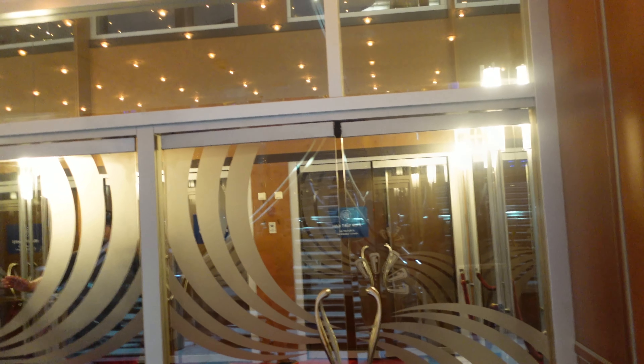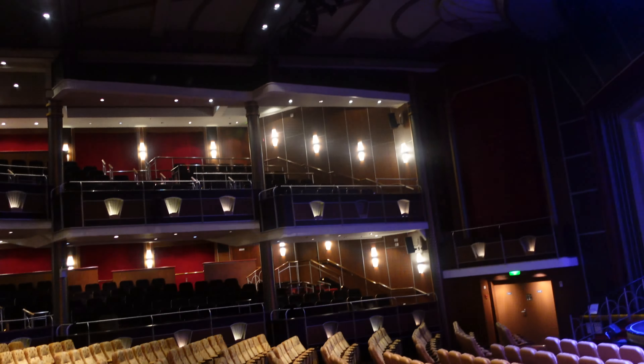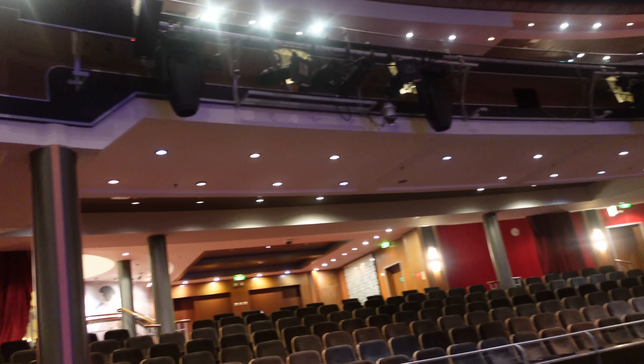And this is Deck 3. This is where the downstairs of the Royal Theater is located. This is where they hold a lot of the shows, bingo, and other miscellaneous activities.